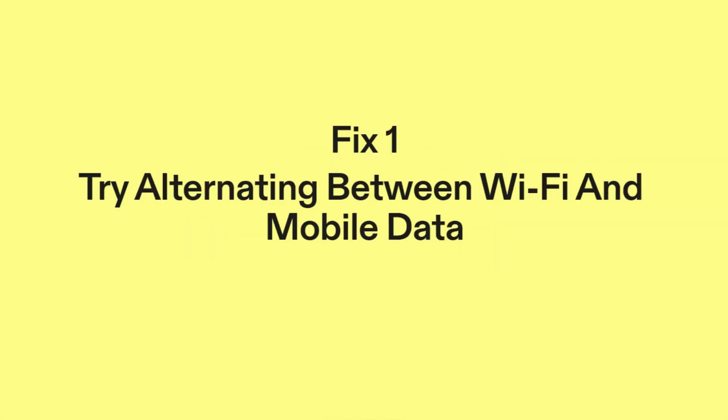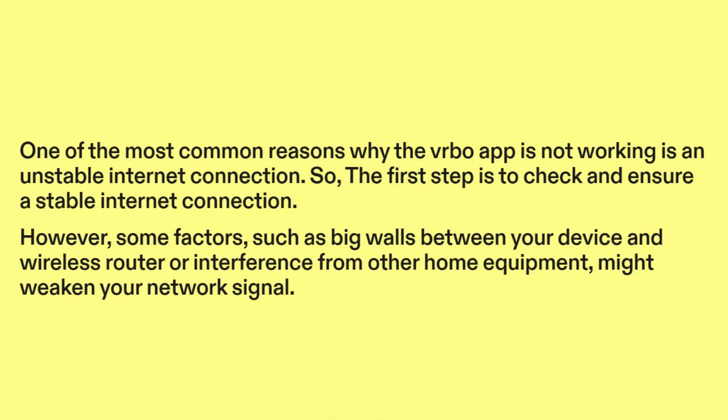How to fix the Vrbo app not working? Fix one: try alternating between Wi-Fi and mobile data. One of the most common reasons why the Vrbo app is not working is an unstable internet connection, so the first step is to check and ensure a stable internet connection.